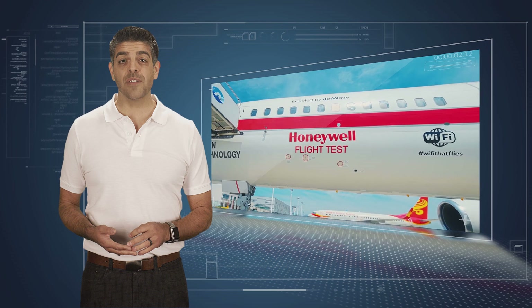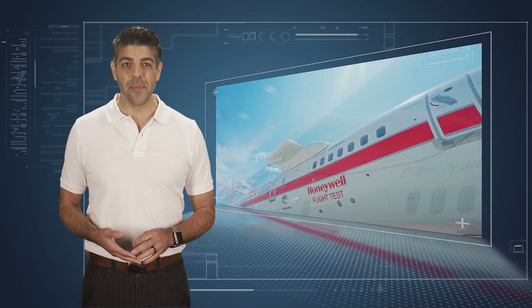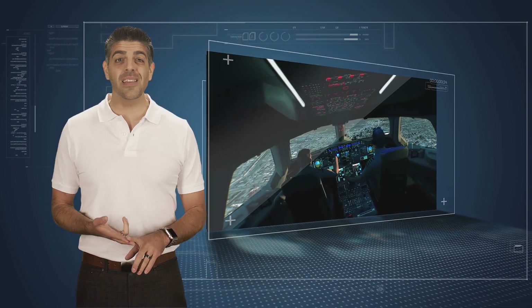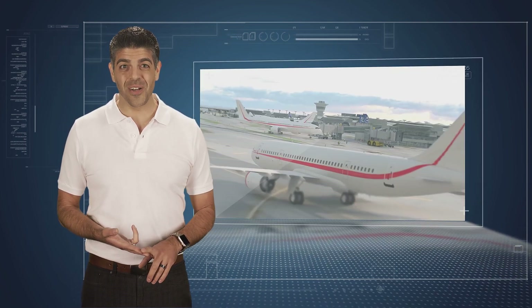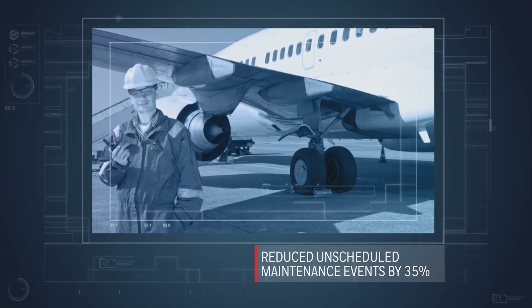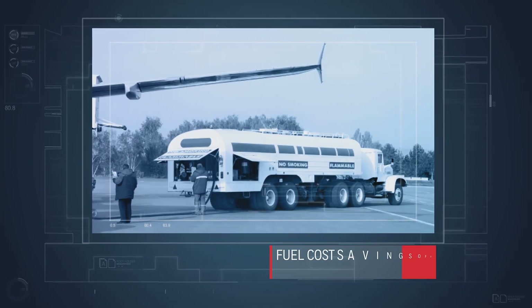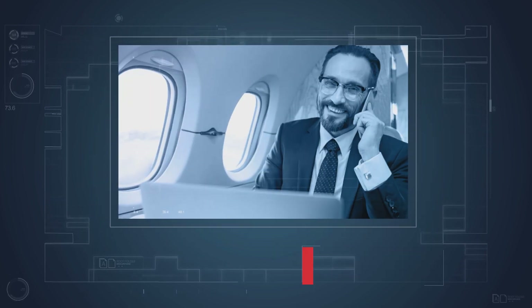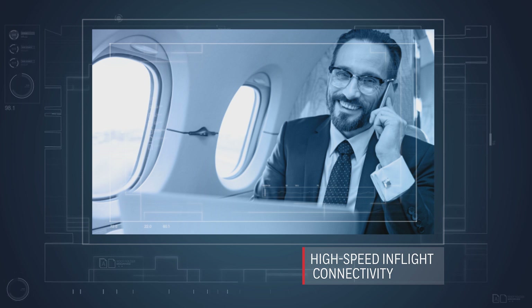When it comes to the connected aircraft, Honeywell is leading the way. We're improving the overall flight experience in the cockpit, in the cabin, and on the ground. We've reduced unscheduled maintenance events by 35% and have done that with 99% accuracy. We've demonstrated fuel cost savings of up to $50,000 per aircraft per year, and we are already providing home or office-like high-speed internet in the air.